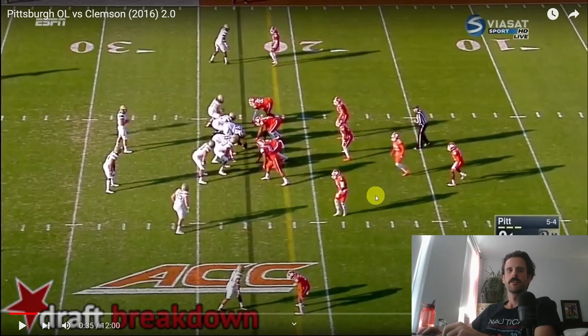Welcome to part one in our four-part series about the pre-snap motion in Matt Canada's offense, specifically as it relates to 12 personnel — meaning one tailback, two tight ends, and two receivers.